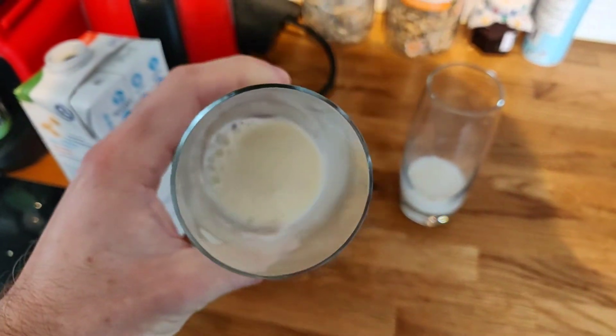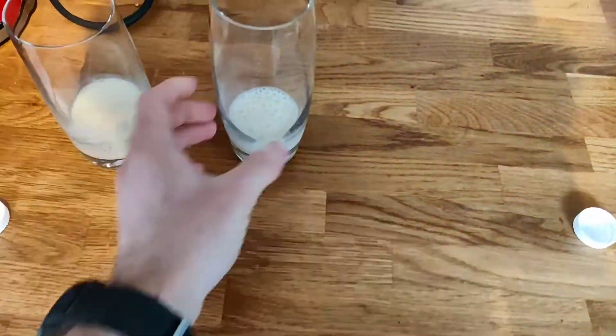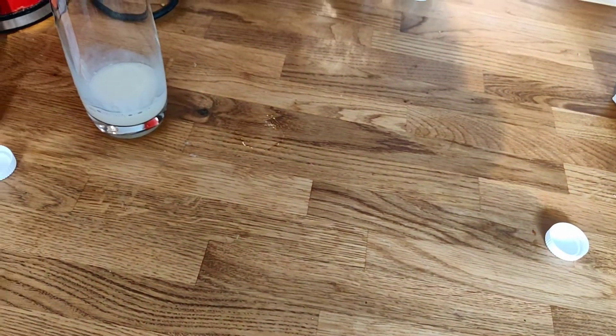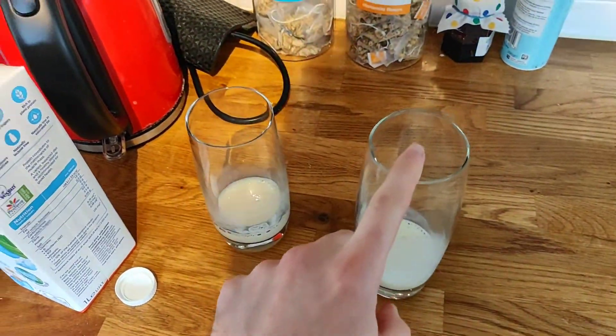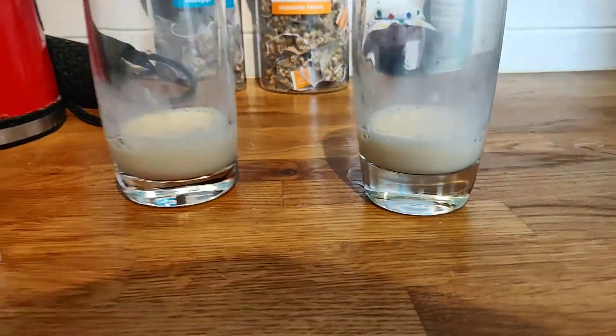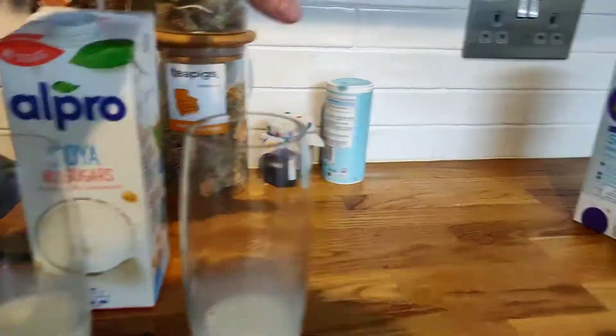Let's do the smell test. They both smell like soy milk, but do they smell different? I'd say the Alpro smells a bit more creamy, whereas the Lidl one smells very nutty. But visually they look basically identical.